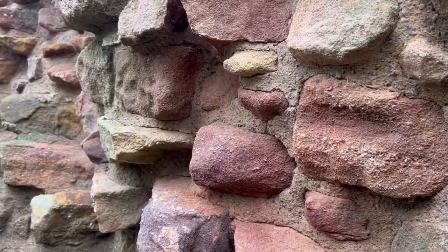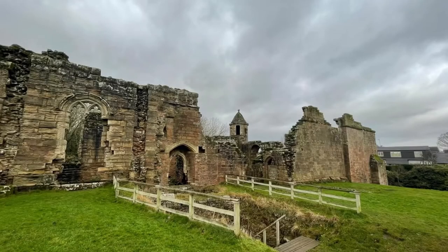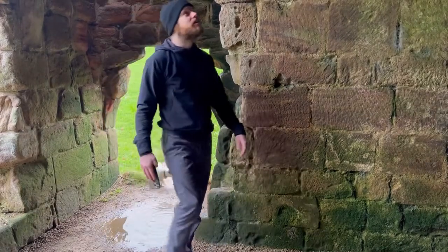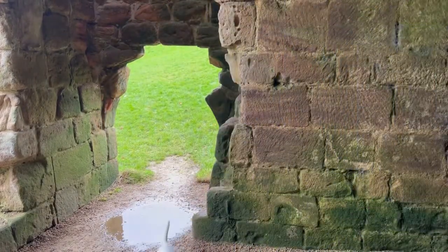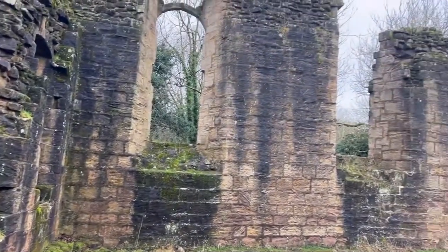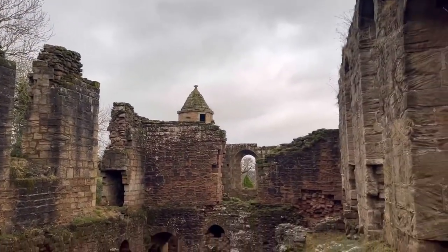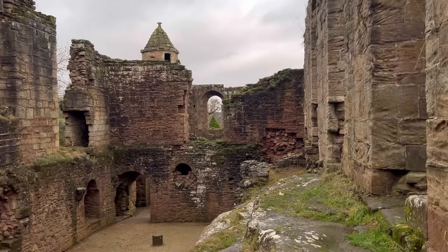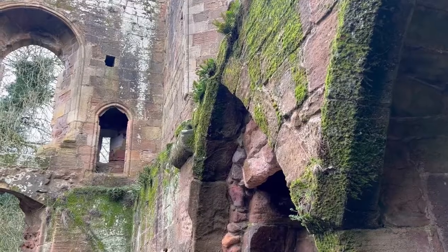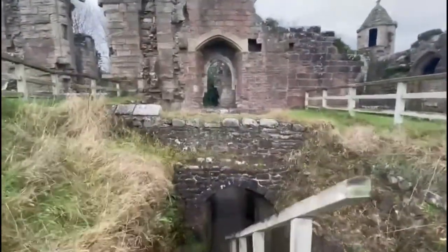The main seat of the Percy family, Spofforth Castle was home to one of the most important and influential families in Northern England. The building was reduced to ruins during the English Civil War of 1642 to 1646.